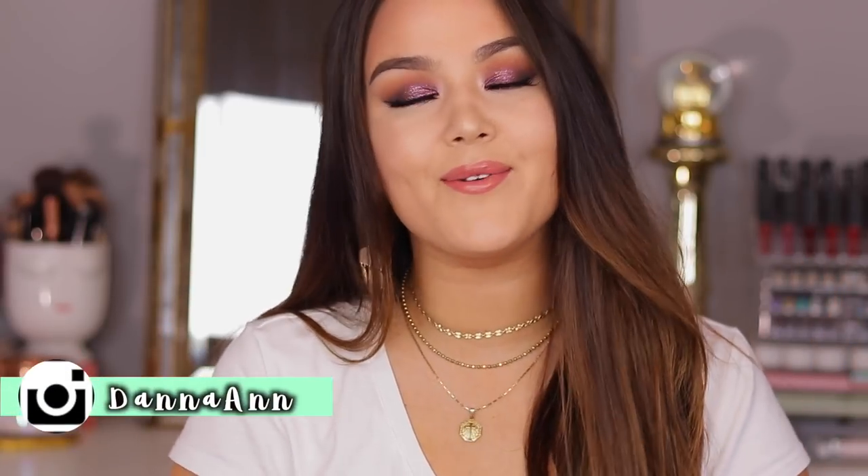Hey y'all, what's up? Welcome back to my channel. If you happen to be new, my name is Dana. I'm so glad y'all decided to stop by and hang out. Today's video is going to be kind of like an unboxing try-on of CoverGirl's new Spring 2018 collection.